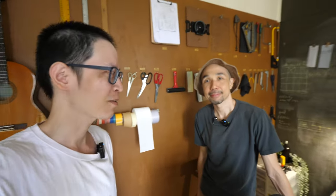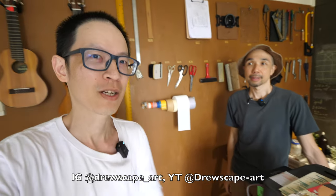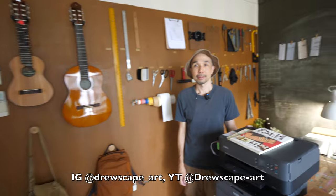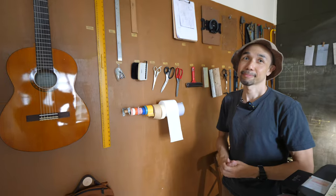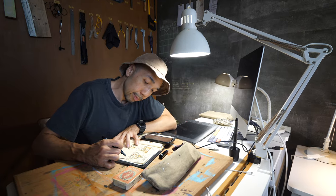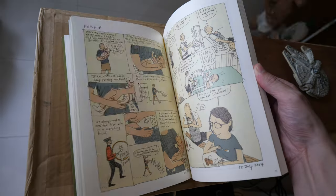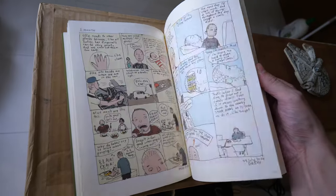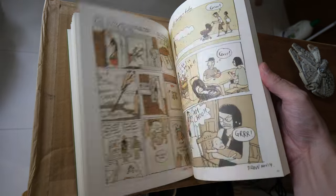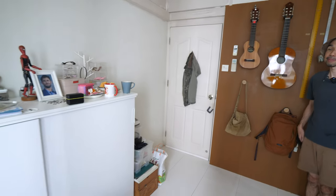Hey everyone, Teo here, and this is my friend Drewscape. So today we are going to give you a studio tour of his studio — there are many interesting things around the studio. Hi, my name is Andrew and I'm a freelance illustrator. I do picture books, comics, and illustrations for advertising agencies and clients. He's an illustrator based here in Singapore. Okay, let's look at all the different corners of the room.